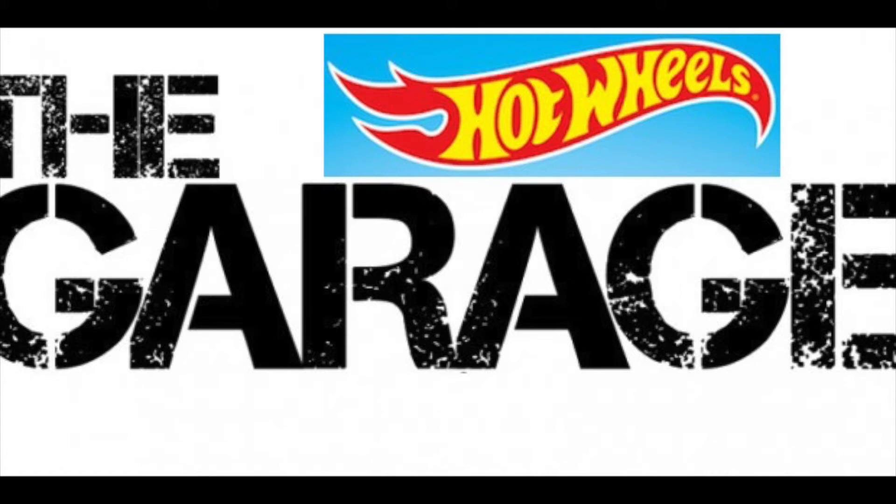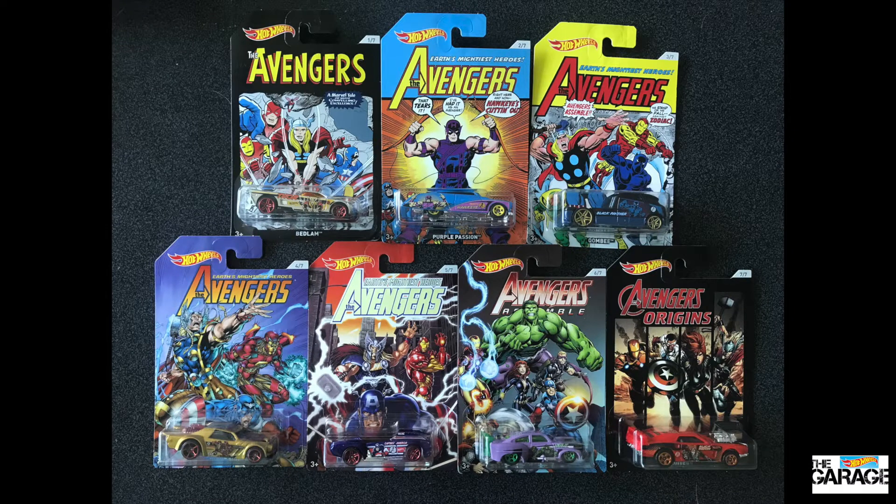Hey everyone, welcome back to the Hot Wheels Garage. Today we are opening the brand new for 2018 Avengers series cars, numbers 1 through 7. They're pretty awesome cars and it's pretty cool card artwork if you see there as well. It looks exactly like the comic books — it's really cool.